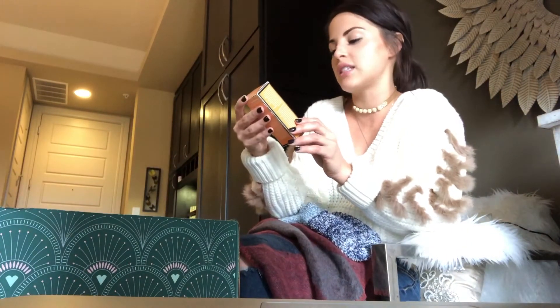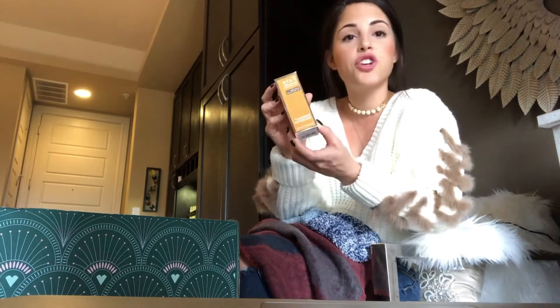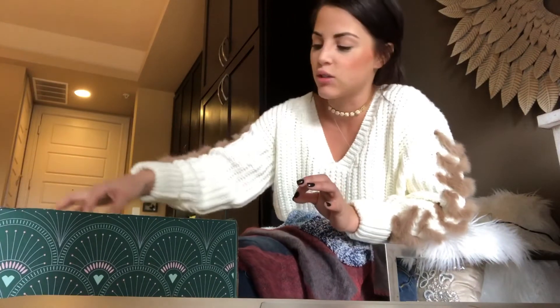This is the Kate Somerville Exfoliating Treatment. I've actually been really bad about skin care. One of my girlfriends, Ashley East — shout out — has actually been doing a lot of face masks. She said it's helped her skin, especially around winter time. I don't know about you guys, but my skin is very dry.